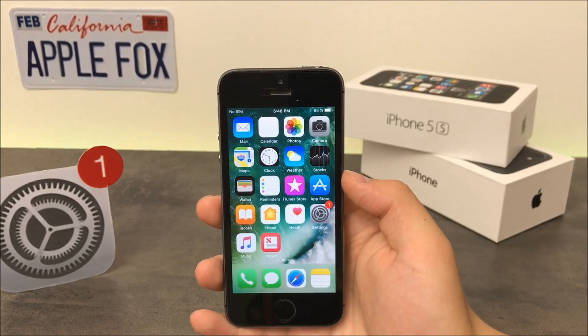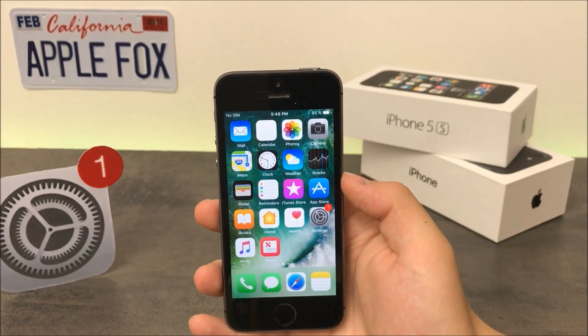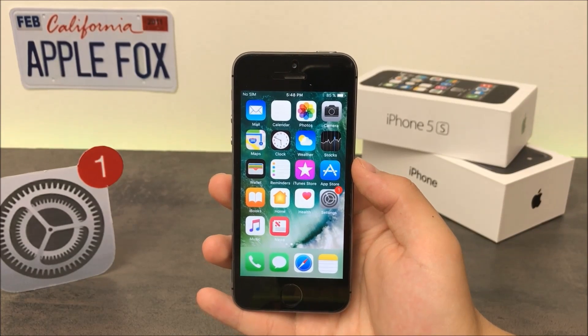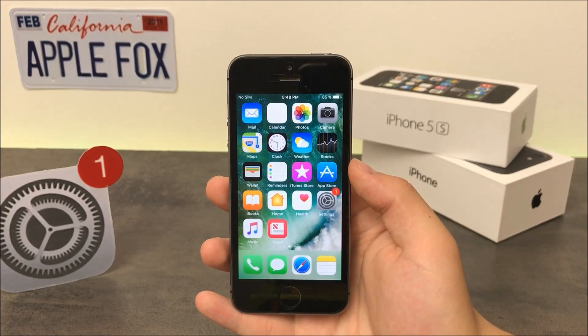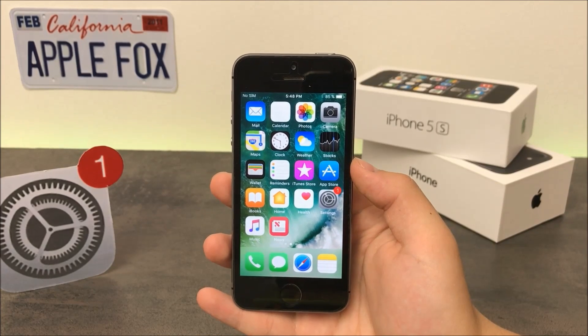So guys, there you have it. These are the changes in iOS 11 beta 2 — hopefully I haven't missed any new feature. If you've found something I haven't mentioned, let me know in the comments. Thank you so much for watching, make sure to subscribe for more iOS 11 coverage. Enjoy the rest of your day and see you next time.